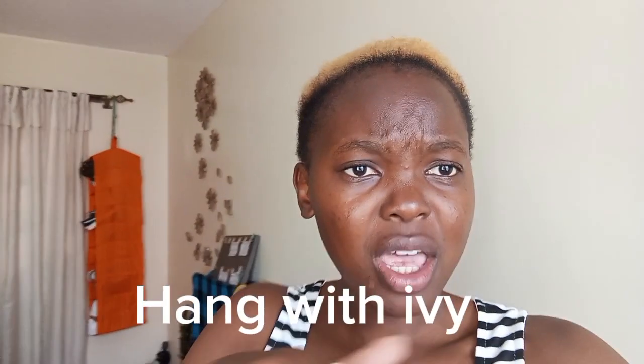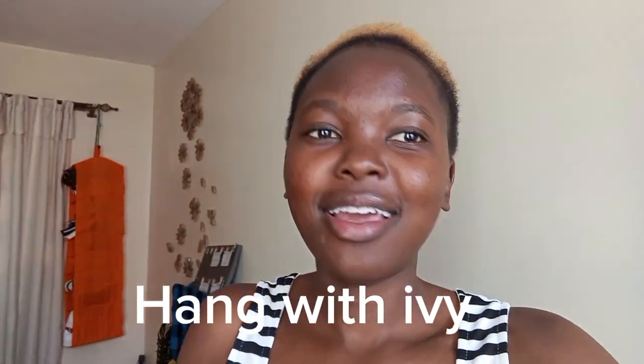Hi guys, welcome back to my channel. I'm Ivy and this is Hang with Ivy. Anyway, last week I posted only one video and it didn't do well — tutorial debug, consistency tutorial debug — but we're gradually getting there.